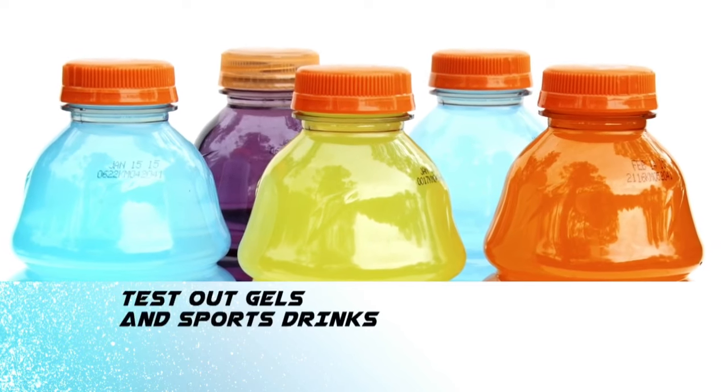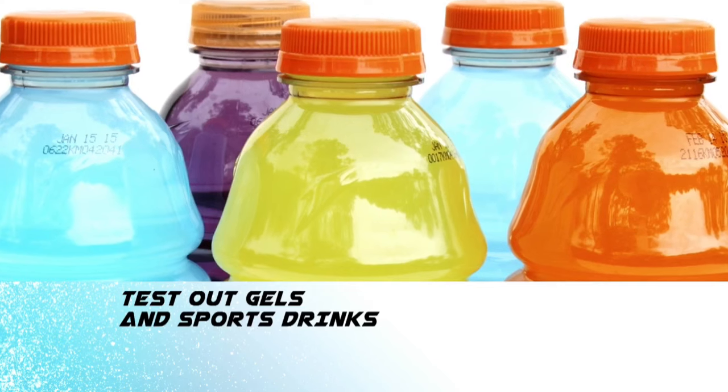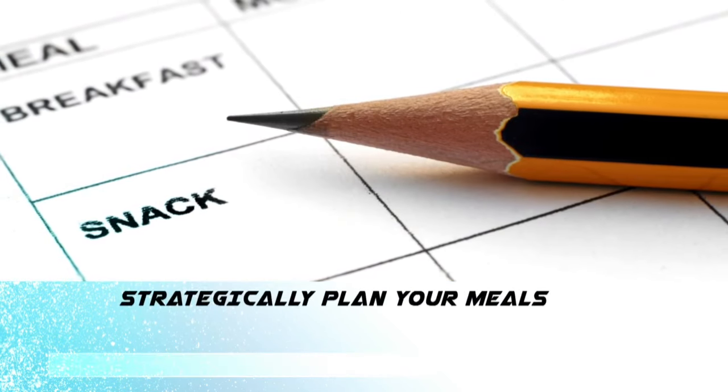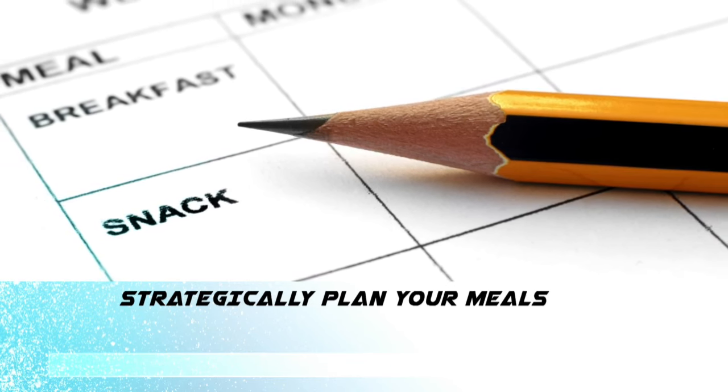Figure out what gel or sports drink is going to work for you while you're running and practice with it — that's very important. Get in the habit of having a meal a couple of hours before you go out to run, or if you're running early in the morning, a good carbohydrate meal the night before and the day before.